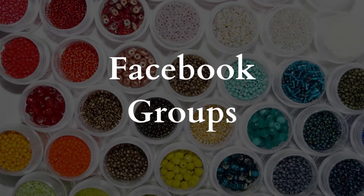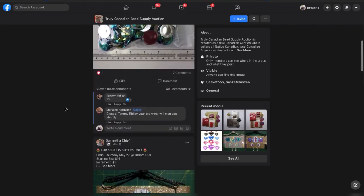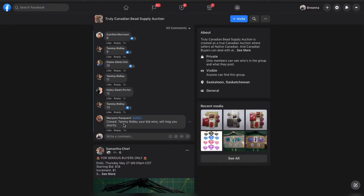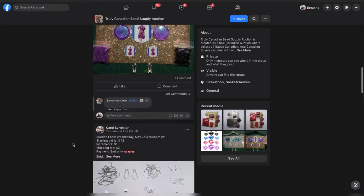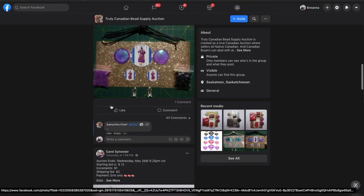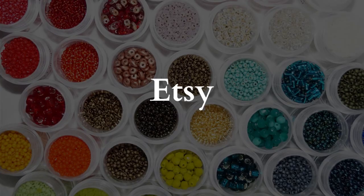Another great place to get beads is Facebook — I've joined quite a few groups. Here's an example: Canadian Bead Supply. You'll see people auction off their different findings and cabs, things like that. It's really easy — just comment your bid and they'll announce a winner at a given date and time. This is a great place to get packs of beads if you're a beginner and just want to get started on some projects.